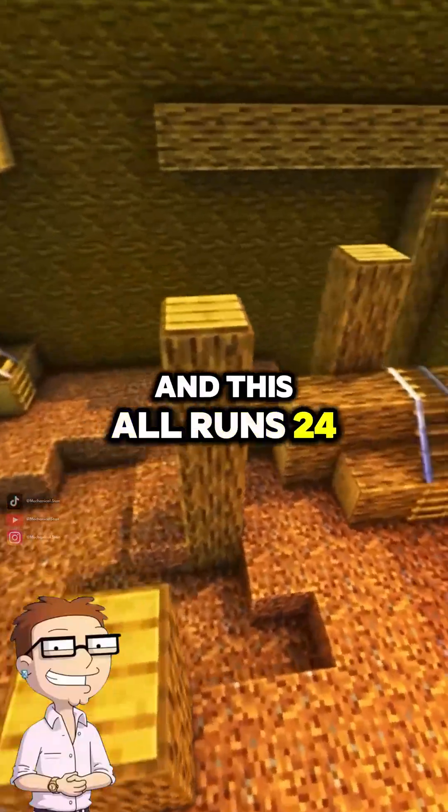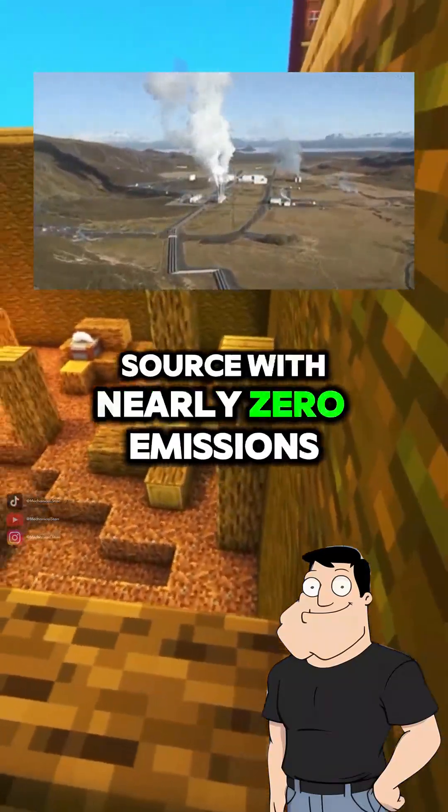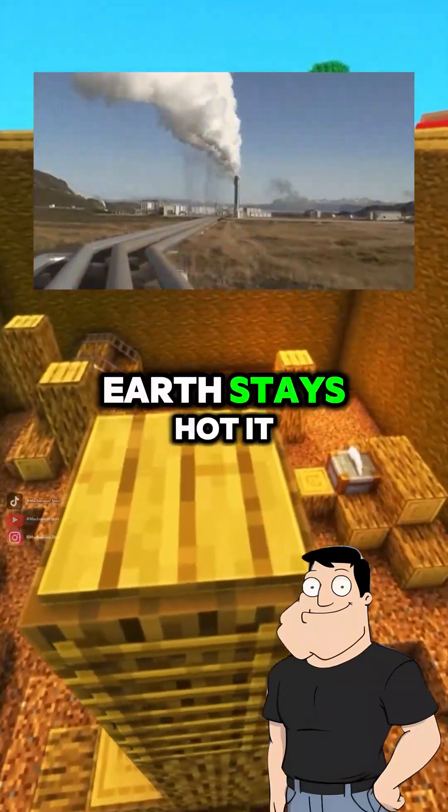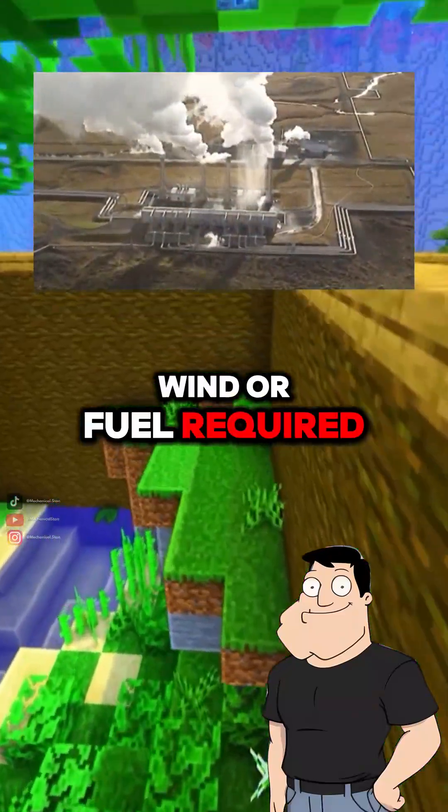And this all runs 24/7? That's the beauty of geothermal. It's a baseload energy source with nearly zero emissions. As long as the Earth stays hot, it keeps generating — no sun, wind, or fuel required.